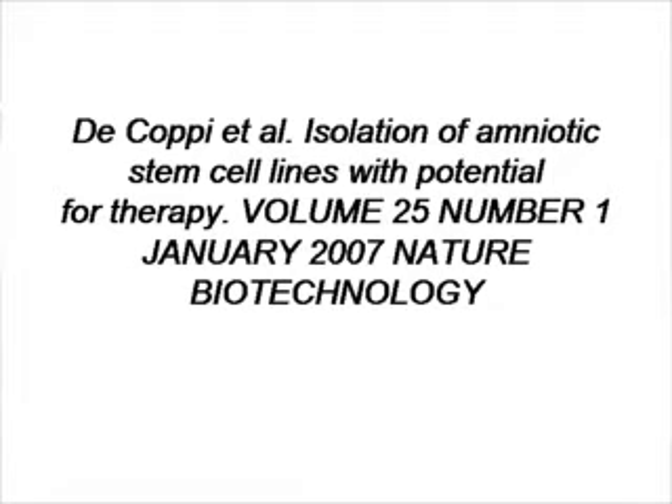We discussed here the embryonic stem cell and the cord blood stem cell and the possible use of these cells to regenerate different damaged tissues. Today we're going to talk about a cell that's a type of stem cell that's not so widely known — it derives from the amniotic fluid. Specifically, we'll review a paper that was published in Nature Biotechnology in the beginning of 2007.